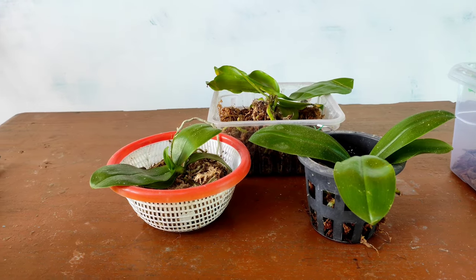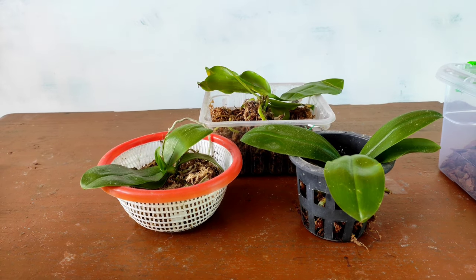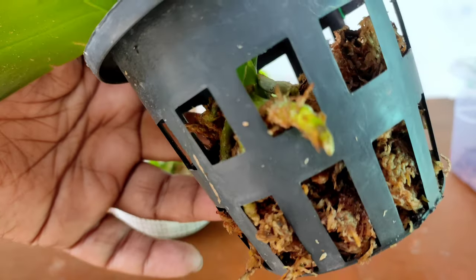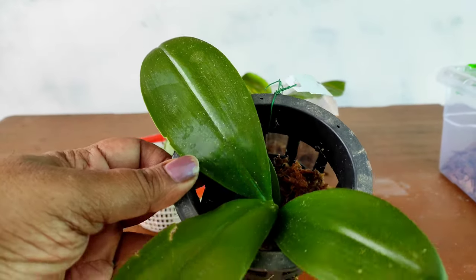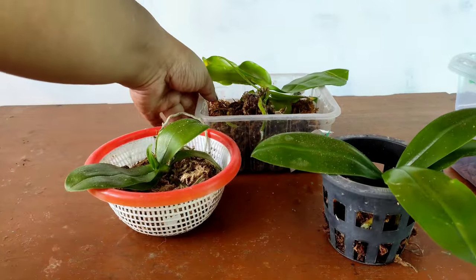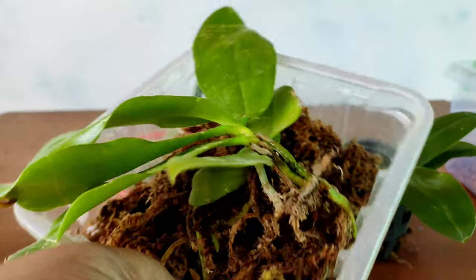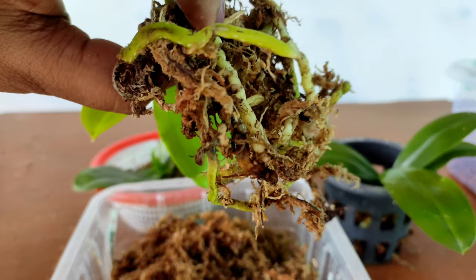It's been one month now. The Phalaenopsis orchids have adapted well to my climate and have started growing new roots. All three have survived — there was no root loss, no chances of crown rot, since I had freed the roots from the tightly packed media. You can see new roots have grown; all three orchids look healthy with no damage, no leaf loss, no root loss. It is now time for them to be potted in their respective pots.